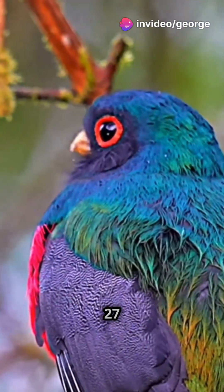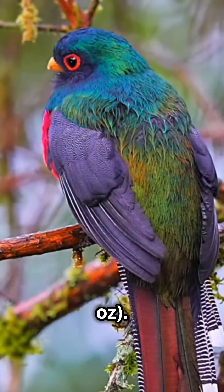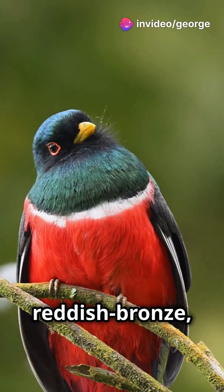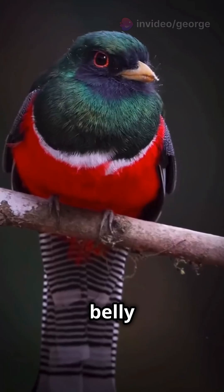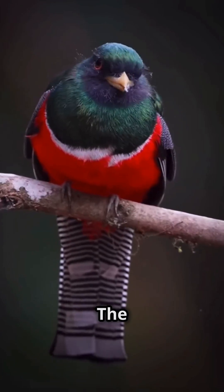This species averages 27 centimeters (11 inches) in length and weighs around 56 grams (2.0 ounces). The male's upper parts, head, and upper chest vary in color, appearing glossy green, reddish bronze, or golden green depending on the subspecies. Its belly and lower chest are vibrant red, separated from the greenish upper chest by a narrow white band.